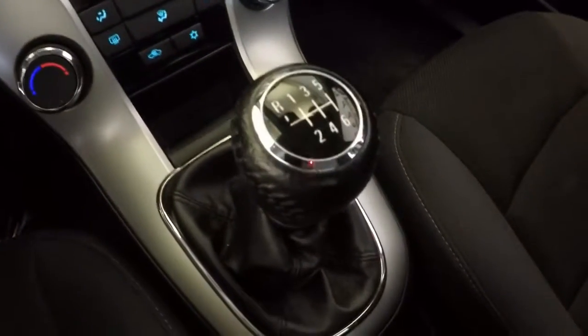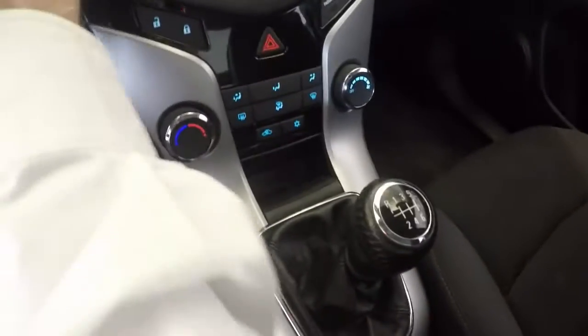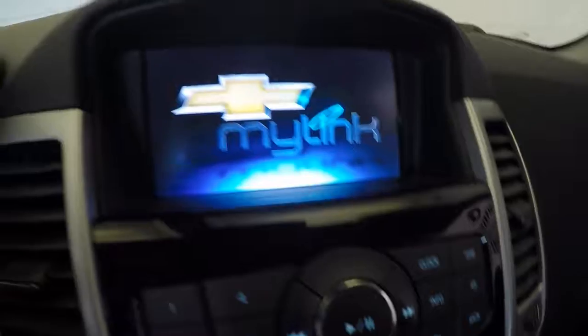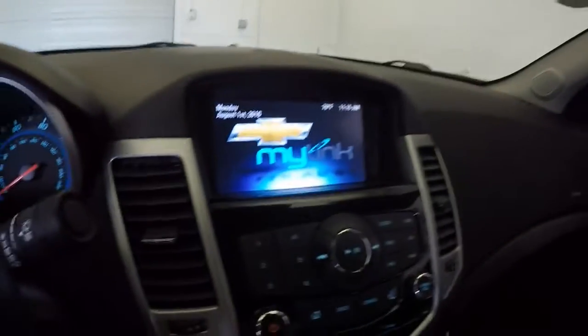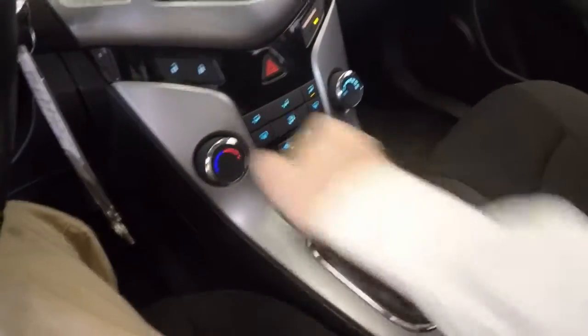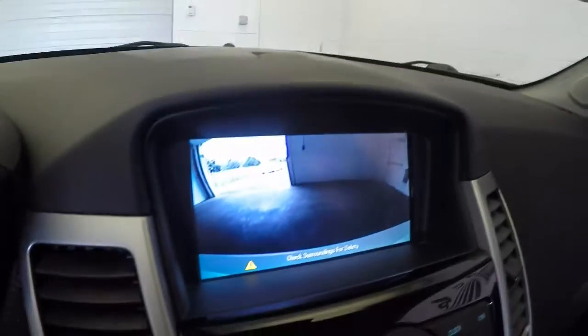This is a manual 6-speed, so you do have to press in the clutch to start it. This has the MyLink touch screen. You can get OnStar with it. This has a reverse lockout — put it in reverse and you've got your reverse camera.